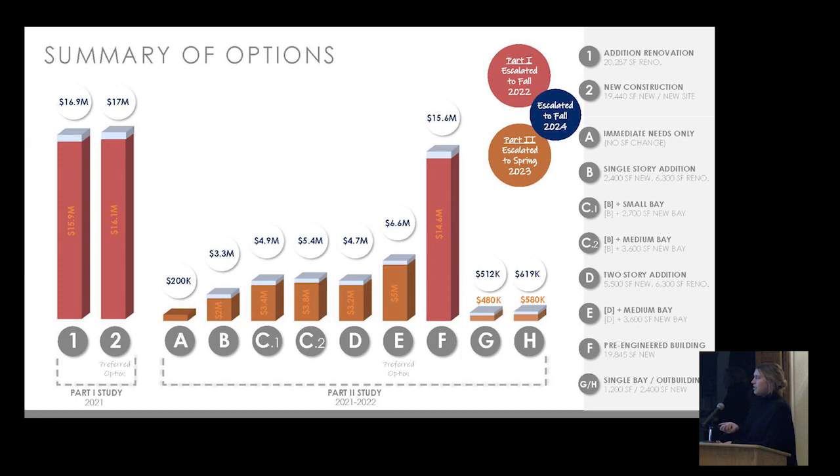These options were presented at different points in the study, but for this presentation all costs have been escalated out to fall 2024. This ensures the numbers are current and accurate for the current project schedule — these would be the accurate costs if you were to move forward after the spring town meeting.